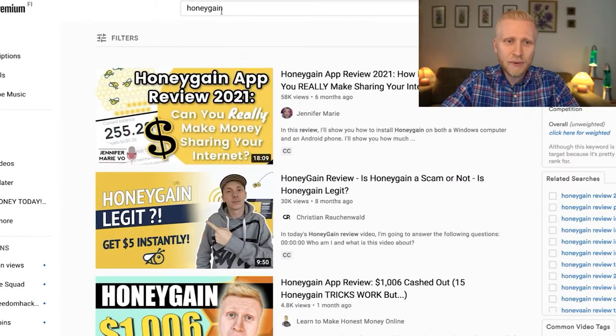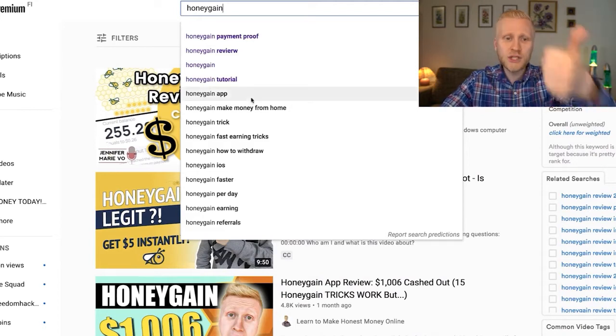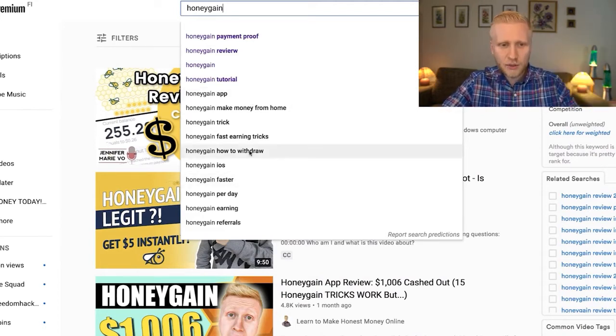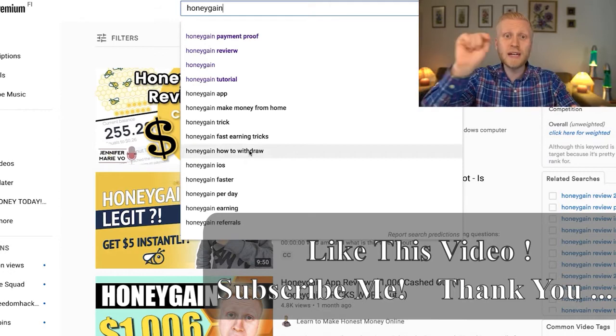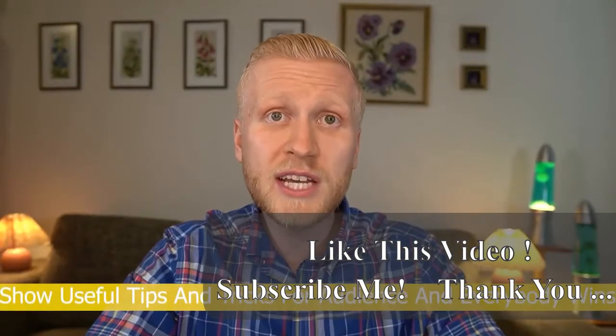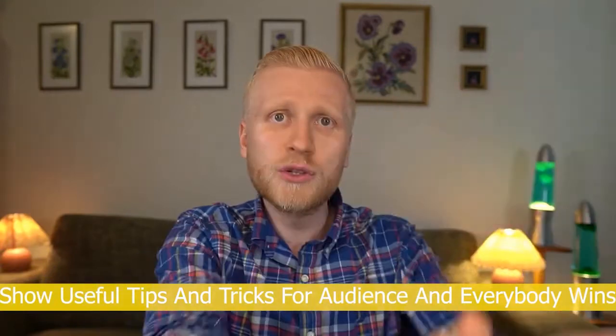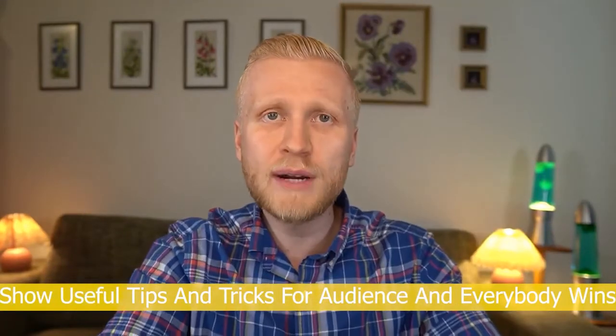For even more video ideas, type 'Honeygain' in YouTube search and see what people are searching for — things like how to earn fast or how to withdraw money. You can show click-by-click how to withdraw from Honeygain, as I've done in previous videos. Show all those things so people can earn bonuses and more money, and then you earn from the referral program too — everybody benefits.